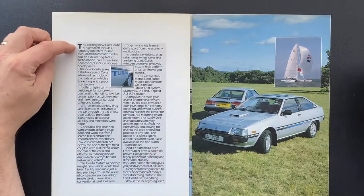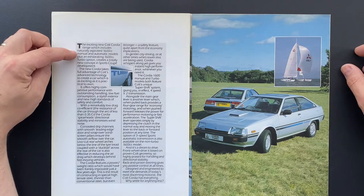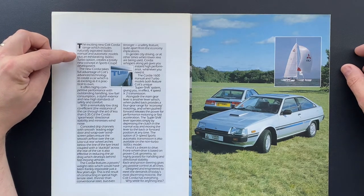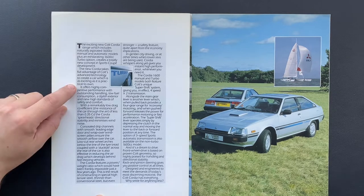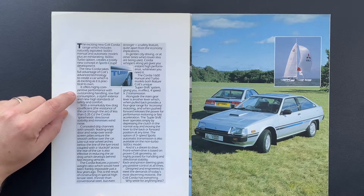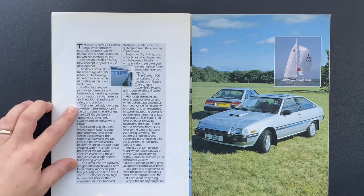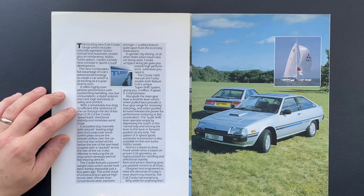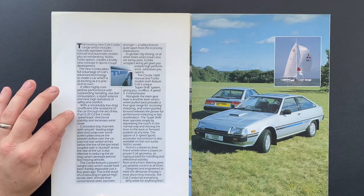So let's start with the first page. The 'exciting new Colt Cordia range' includes a naturally aspirated 1600 — manual and automatic — plus an exhilarating 1600 turbo. It 'creates a totally new concept in sporting coupes.' Exciting, practical to own, offering highly competitive performance with outstanding handling, low fuel consumption, and a stylish interior.